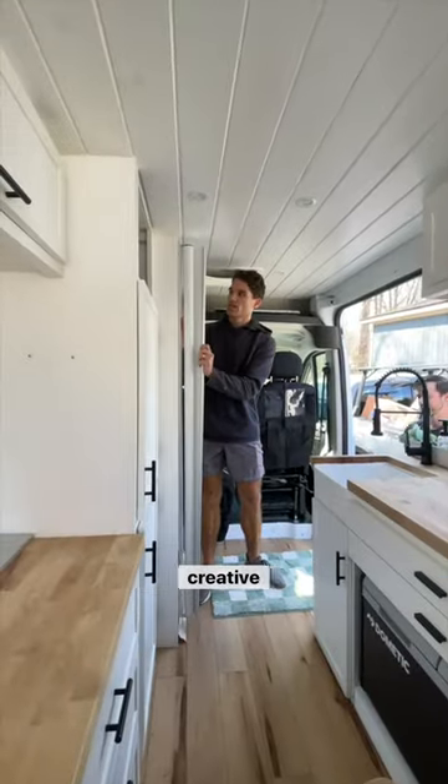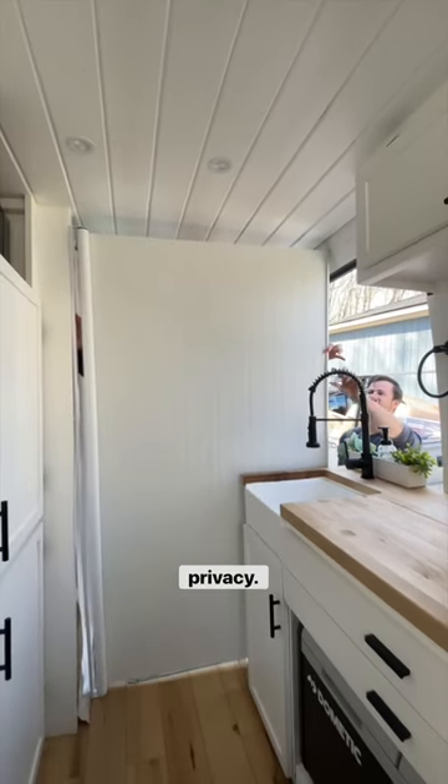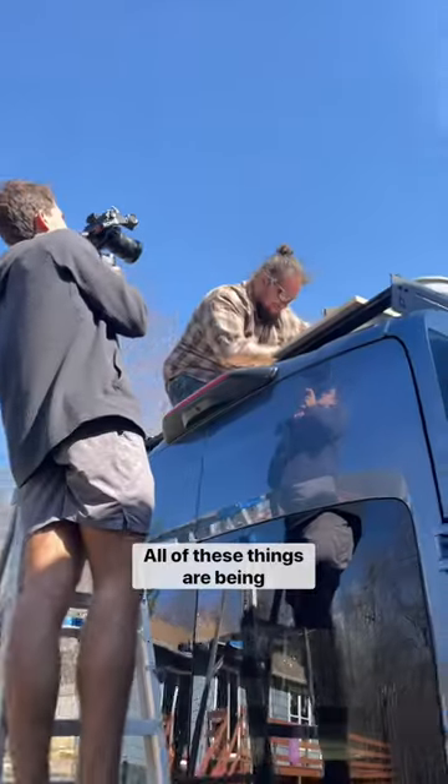This next add-on we thought was so creative — we got a window shade, flipped it sideways, and are hoping this can create a little divider in the van for privacy. And lastly, we're adding two more batteries so that we have as much energy as possible.